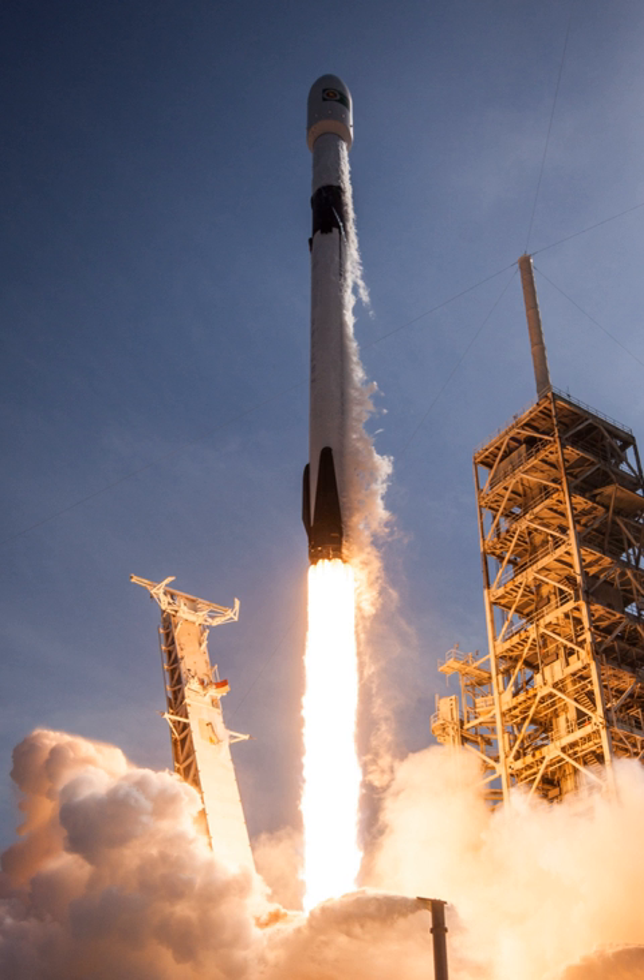The original NASA COTS contract called for the first demonstration flight of Falcon 9 in September 2008 and completion of all three demonstration missions by September 2009. In February 2008, the plan was delayed by six months to late in the first quarter of 2009, due to complexity of development work and regulatory requirements for launching from Cape Canaveral. The first multi-engine test with two engines firing simultaneously was successfully completed in January 2008, with successive tests leading to the full nine-engine complement being test fired for a full first-stage mission duration in November 2008.